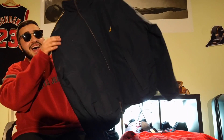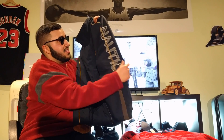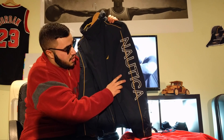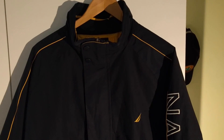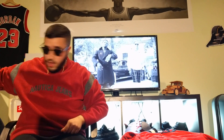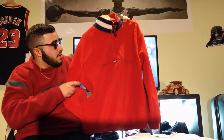Next we have one of my favorite items I've ever thrifted — a Nautica jacket. The best part is you have 'Nautica' going down the sleeve, and the jacket is actually reversible; the inside is yellow. We'll try to show that in B-roll. It's just a really clean navy jacket with the Nautica branding.